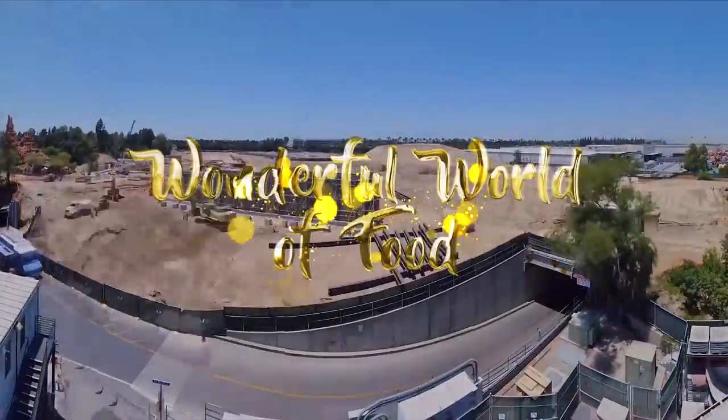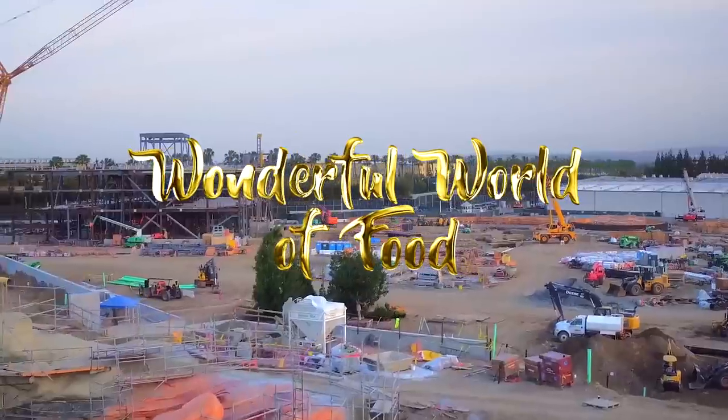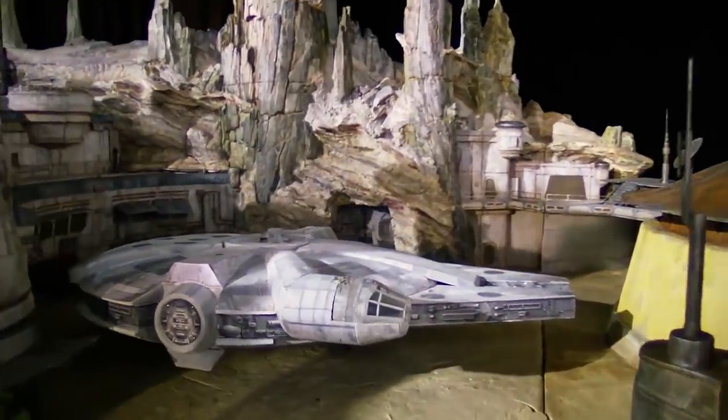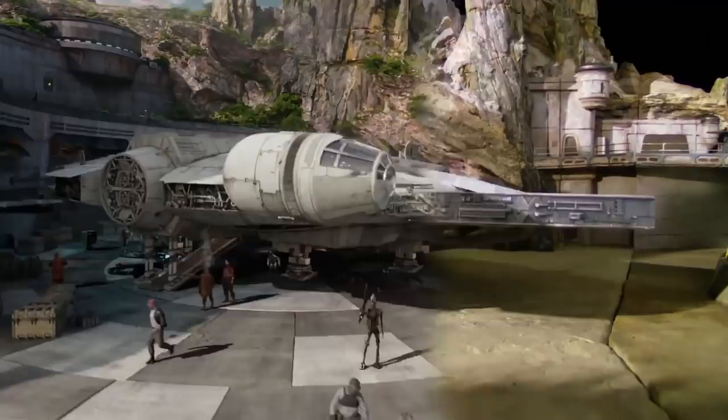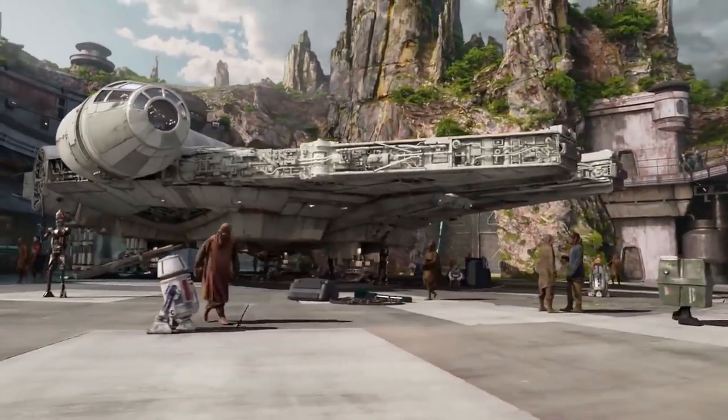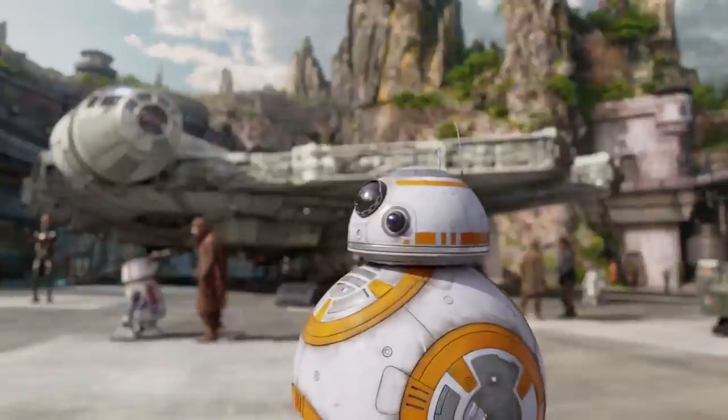Hey guys, MIGV here. The highly anticipated Star Wars Galaxy's Edge is almost here. This massive 14-acre project is Disneyland's largest expansion ever. Visitors to Galaxy's Edge will step into the remote village of Black Spire Outpost on the planet of Batuu.